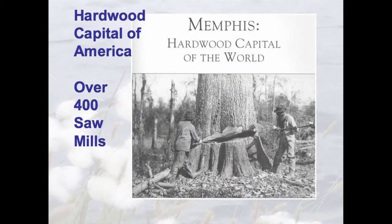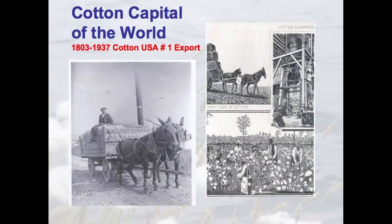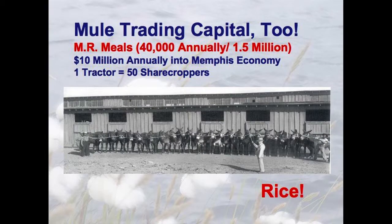At that time in the 19th century, we had 400 sawmills in this area — we were the hardwood capital of the world. From 1880 to 1920, 70% of the cotton crop in America was within 200 miles of Memphis. We were the cotton capital of the world. Between 1803 and 1937, cotton was the number one export out of the USA. We were also the mule trading capital of the world — 40,000 annually. The first fully mechanized cotton crop didn't come until 1943 down in Clarksdale. Right now, 45% of the rice in America grows between Memphis and Little Rock.